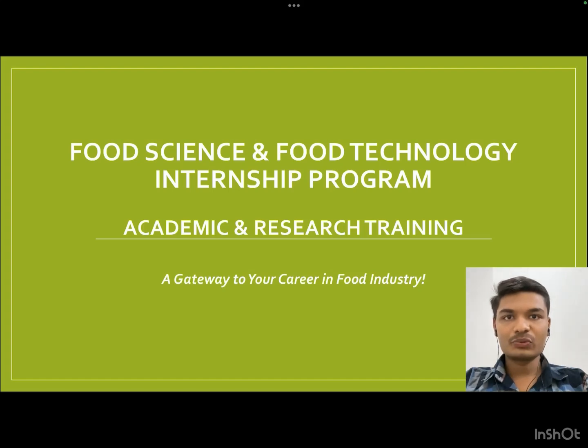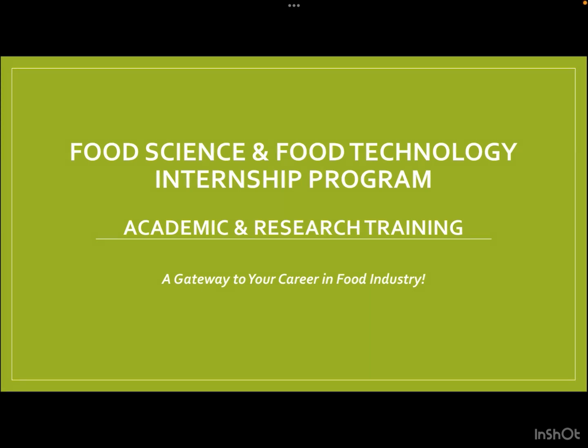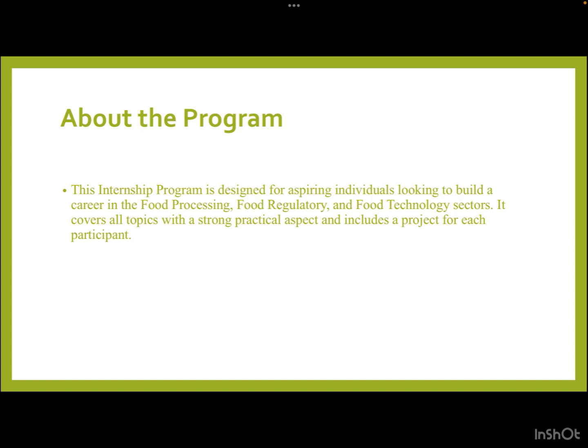Hello everyone, welcome to Food Tech Network. My name is Anush Sharma. In today's video, we are going to discuss a very interesting internship opportunity which Food Tech Network is bringing for you. This is going to be an amalgamation of research and academic concepts that will leverage your food tech experience to the next level. Let us begin — this is the Food Science and Technology Internship Program, offering a golden opportunity to explore academic and research-based opportunities and excel in the career of food technology.